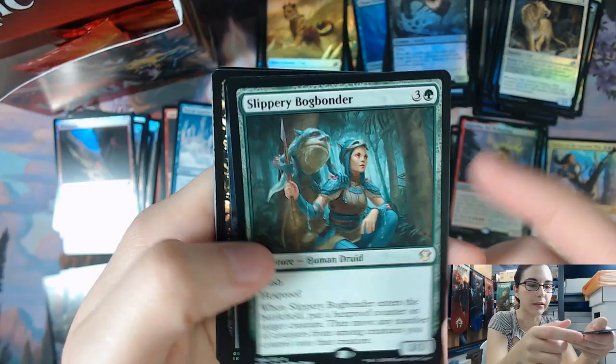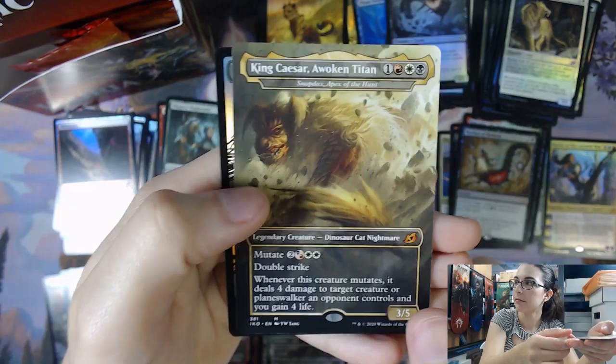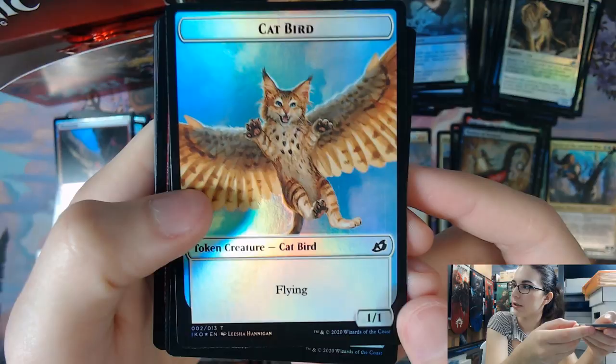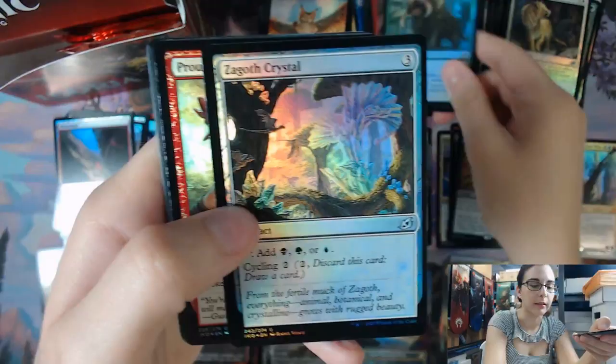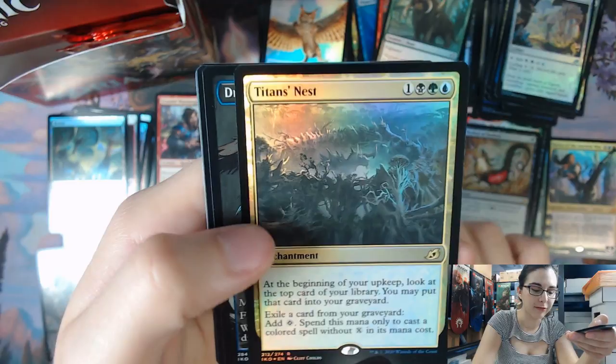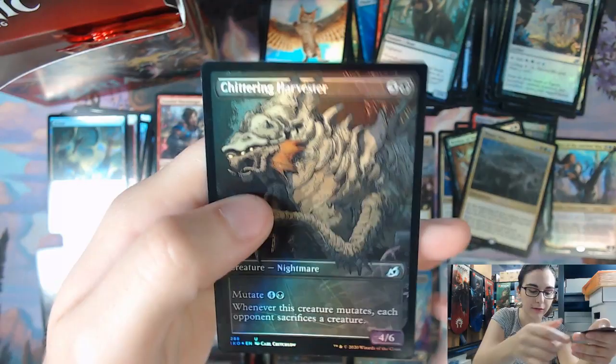We have a Slippery Bog Bonder, Death's Oasis, Mythos of Nethroid, Cup Warden, King Caesar, Awoken Titan, Migratory Greathorn Foil once again. Catbird Token, which is very cute but also a bit concerning how that was created — you just blame it on the Simic I guess. We have a Frontier Warmonger, Inspired Ultimatum, Titan's Nest, and we've only got one Foil Extended Art with only two packs left in this Collector Booster. We have a Ketria Triome and another King Caesar, Ancient Guardian, Ancient Harvester.